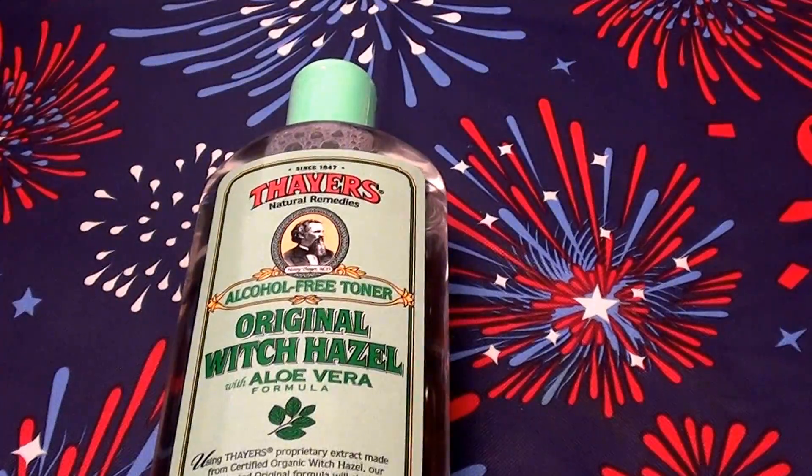I get several variations and different formulas of this product. They have the rose formula, the aloe vera formula, there's unscented — there are various forms and formulations. I've probably used them all and I really like all of them. This one here, the rose formula, is one of my favorites.